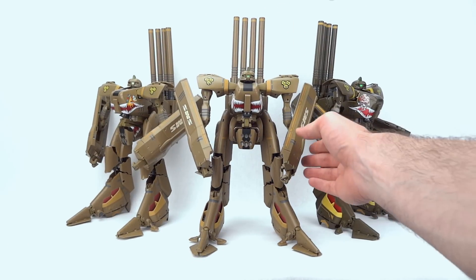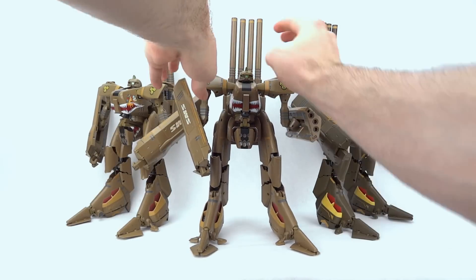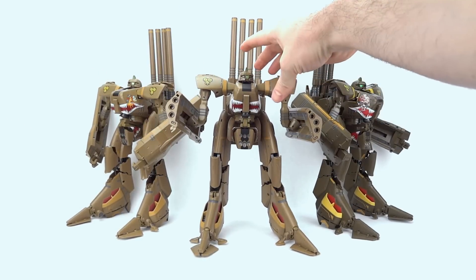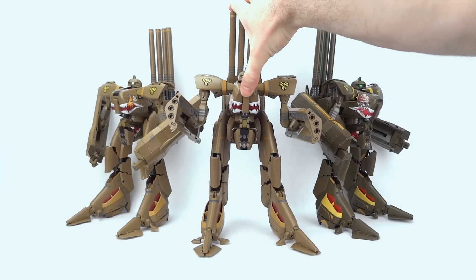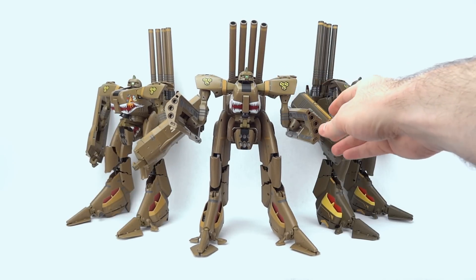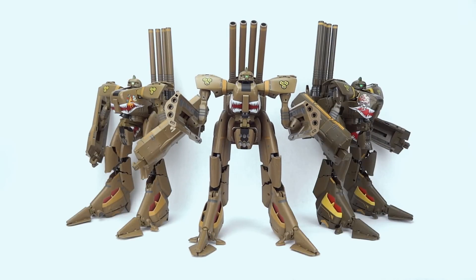One last fun thing — if you wanted to, you could bring your arms around in Batroid mode and bring down the barrels. It's shown doing this in the movie — I think the new UN Spacey version of the Koenig Monster is shown doing this at one point — so yes, you can absolutely do that with this toy.